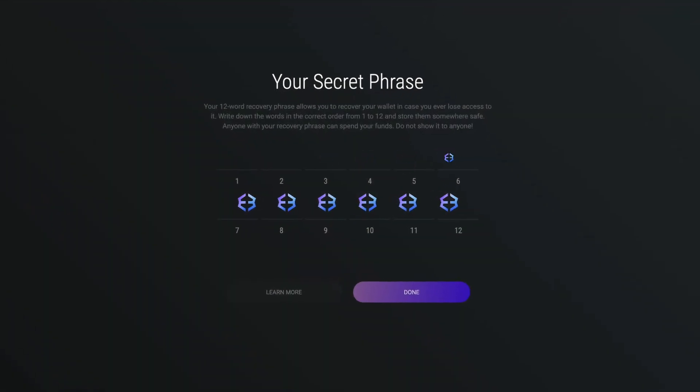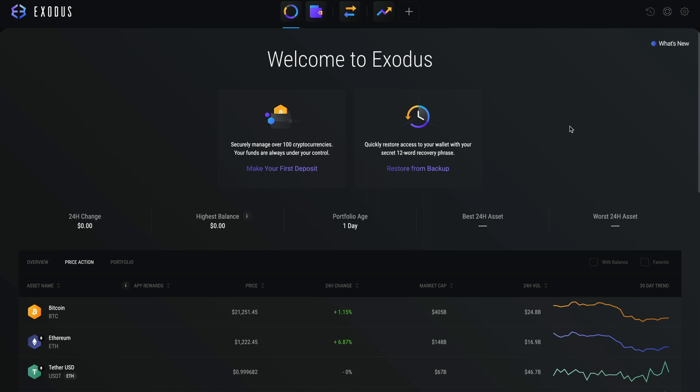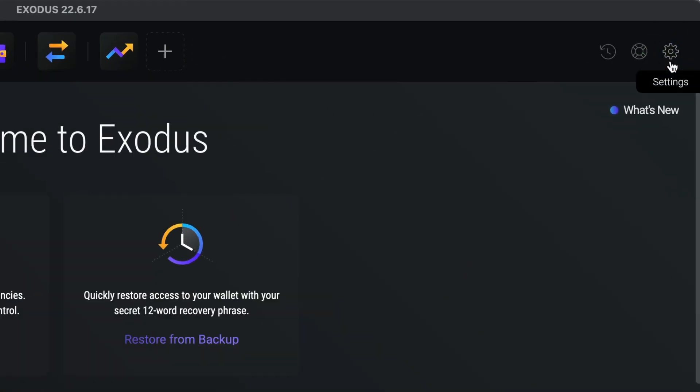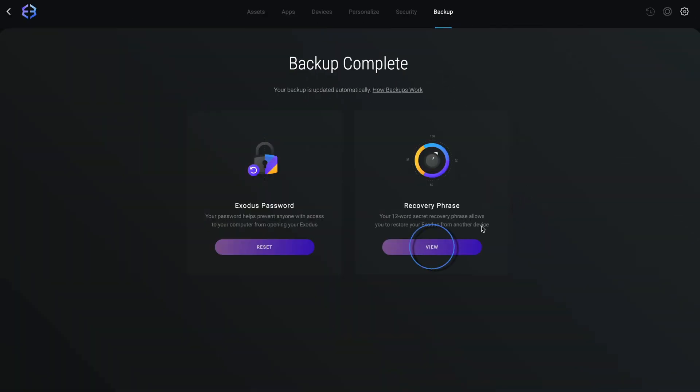Now let me show you where you can find your secret recovery phrase so you can write it down. Open up your Exodus wallet and click the settings icon at the top. Click the backup tab and then view secret phrase.